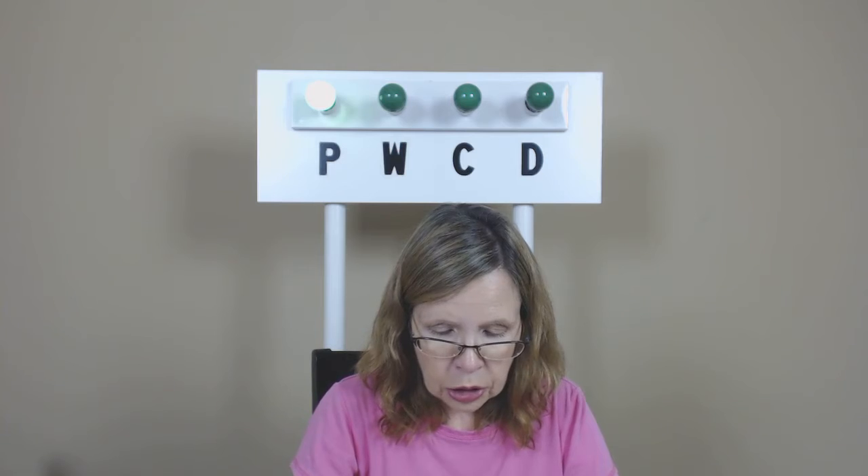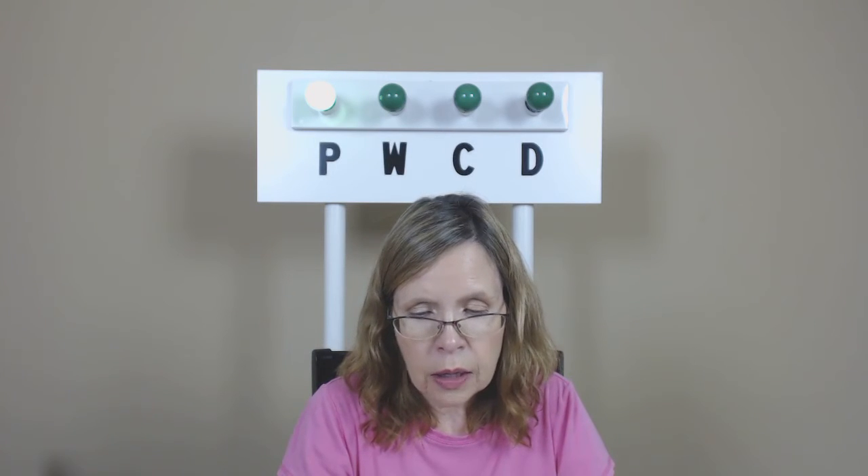Where was your van parked? In this flat area here. Let the record reflect he's again pointing to the area to the right of the car crusher and somewhat south of that — between the crusher and the pond. The record will so reflect.